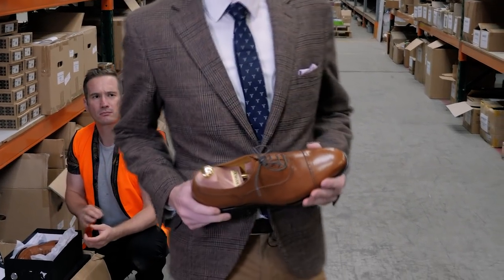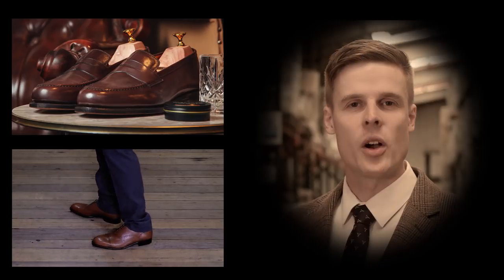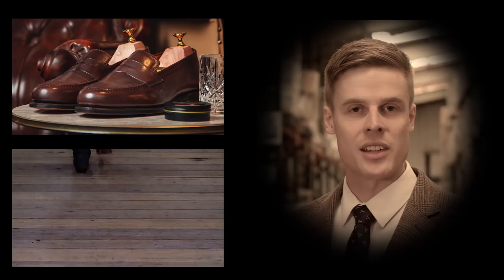This is a pair of welted leather shoes worn by kings, movie stars, fashion icons. It's the ultimate mark of style and sophistication.